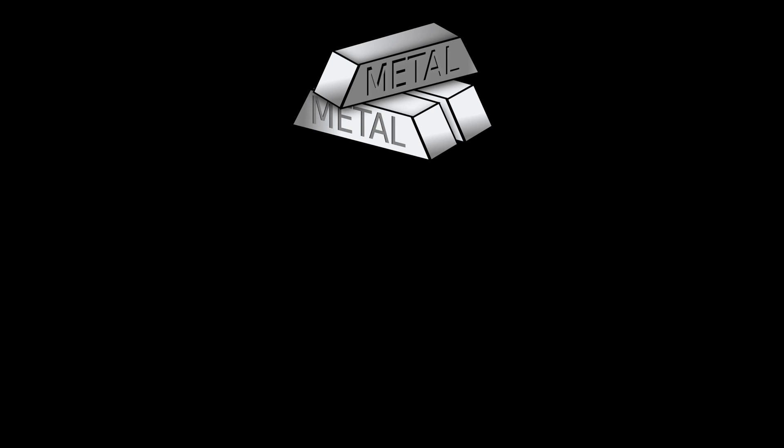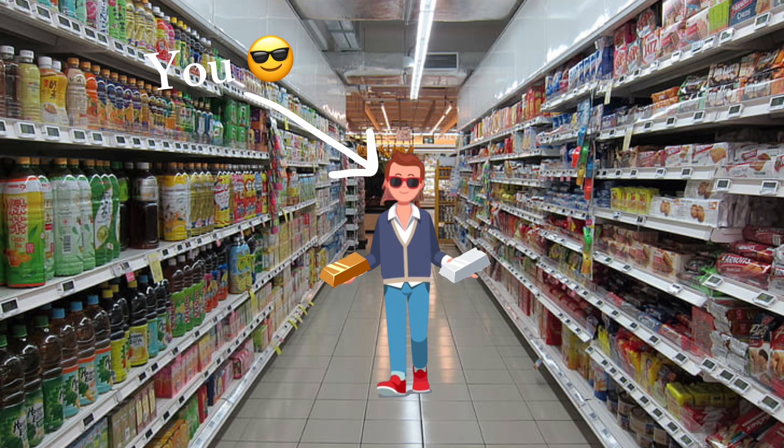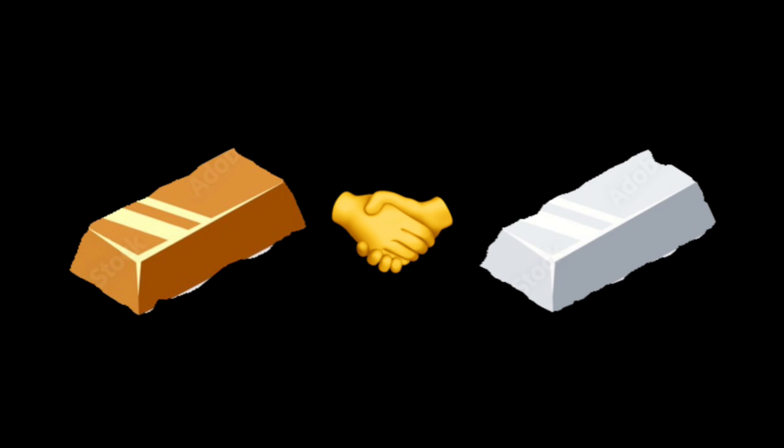Iron was mainly used for building tools, like an axe, a pickaxe, an anvil. Iron was mainly used for weapons and tools, but what came with iron — kind of like a two-for-one deal at your nearest grocery store — was bronze. Bronze was used for similar things to iron, but it was also used for architecture, instruments, and more.